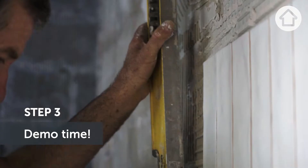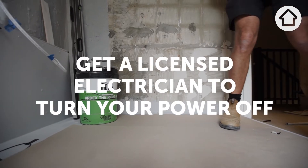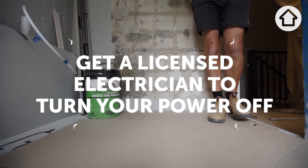We start demo. We can start demolition — but be sure to turn your water and electrical off. Do I need a licensed electrician to turn the electrical off? Yes, you do. So we need to bring a sparky out.